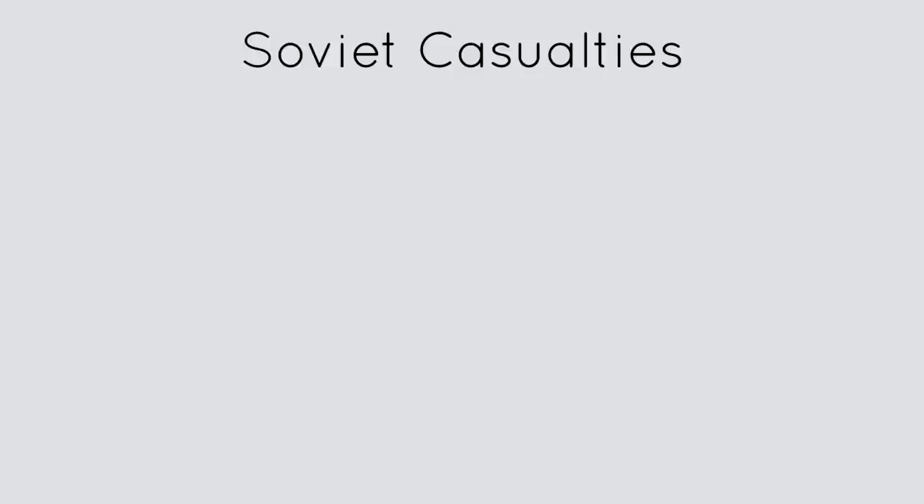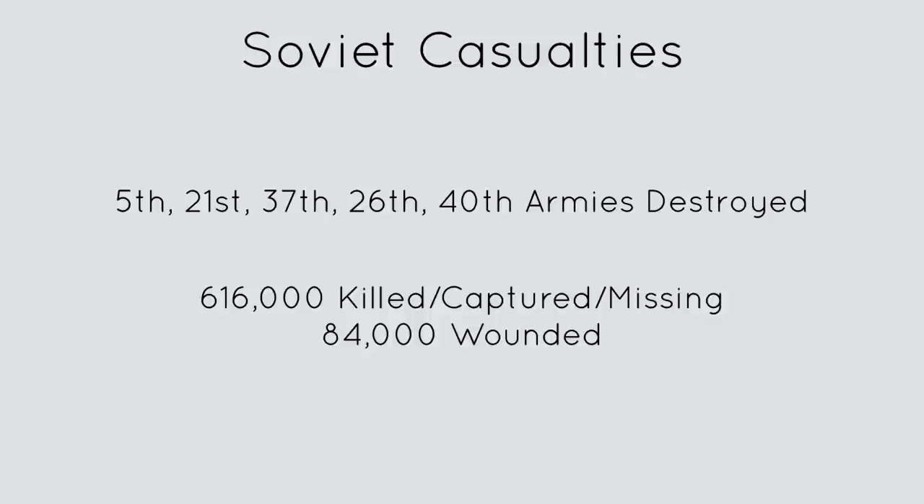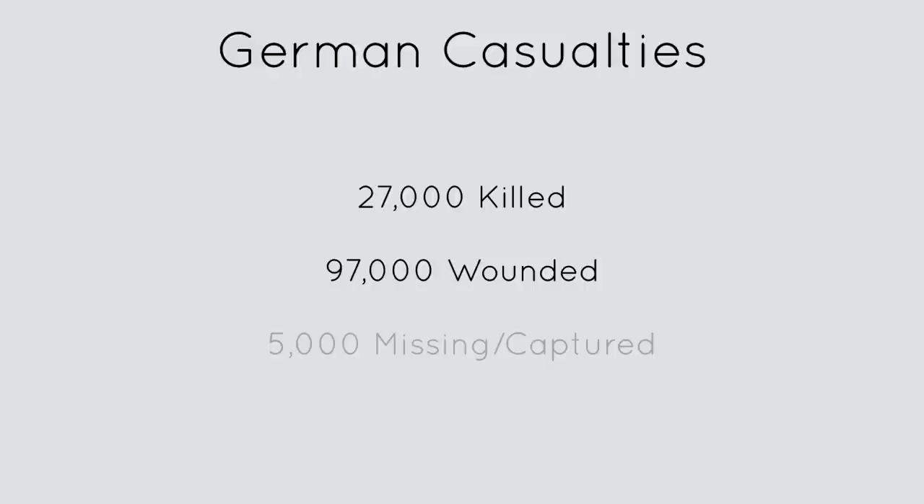The Soviets took massive casualties. They started out the battle with eight armies and ended up with just three and a half. Soviet irrecoverable losses were 616,000 with another 84,000 wounded, for a total of around 700,000 casualties. The Germans also took hefty casualties with 27,000 killed, 97,000 wounded and 5,000 missing or captured, adding up to a total of 129,000 casualties — a significant amount for the numerically inferior German army.